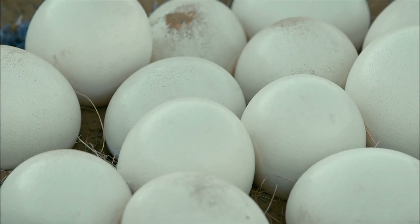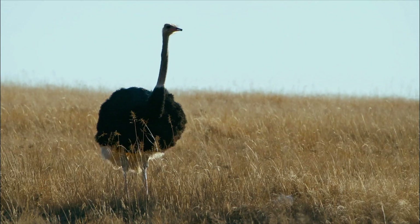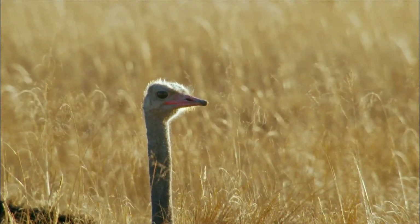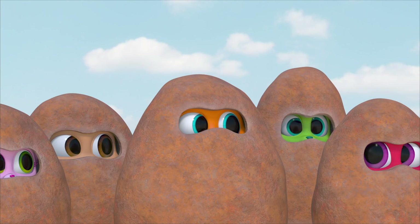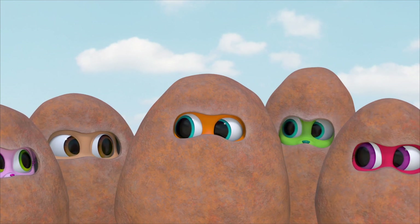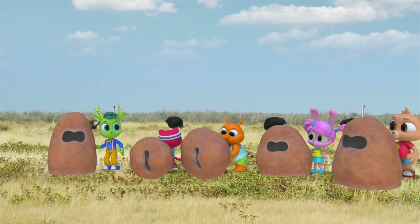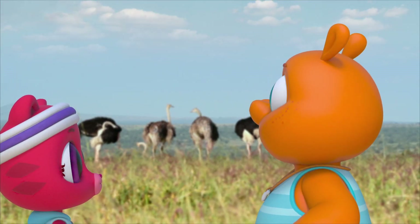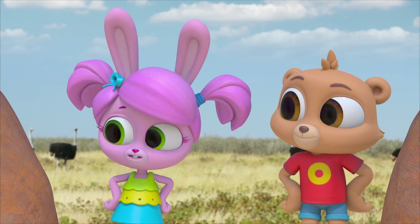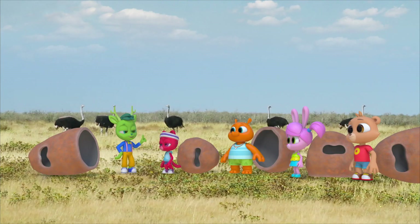Ginormous eggs! Those are definitely the biggest eggs in the world — that must be its nest. It's turning the eggs with its beak — that's why it keeps lowering its head. They're not sticking their heads in the sand at all; they're sticking their heads in their nests, which are a hole in the ground. We've figured it out! Their necks are so long and their heads are so small that when they bend down, it just looks like they're sticking their head in the sand. And now we know because we investigated for ourselves.